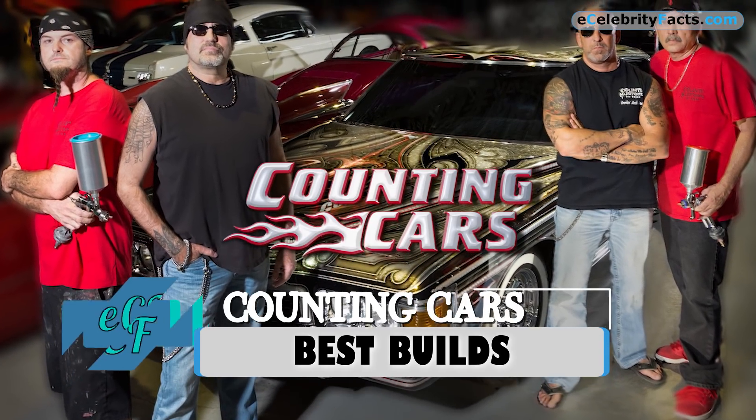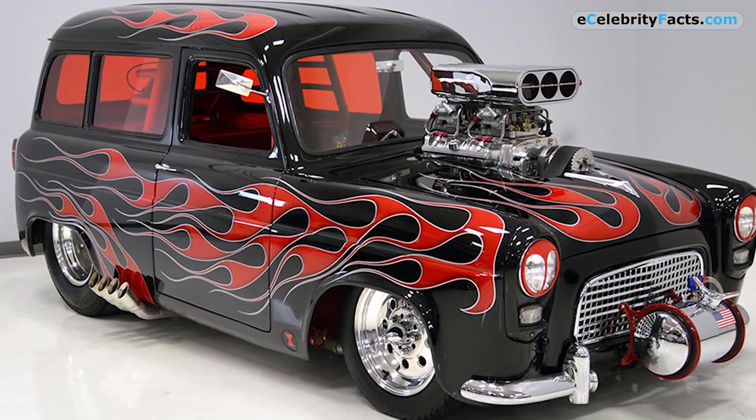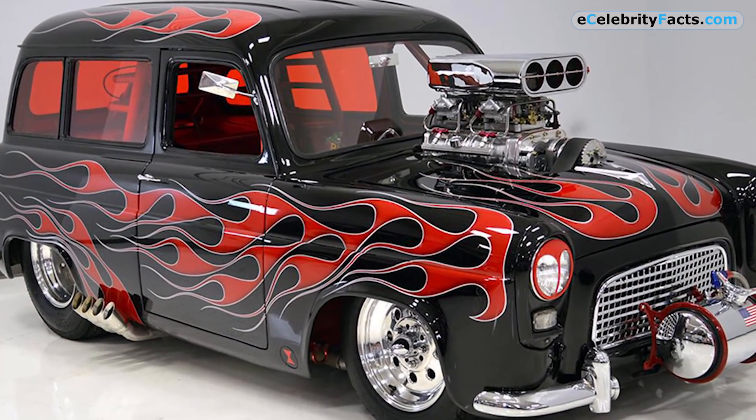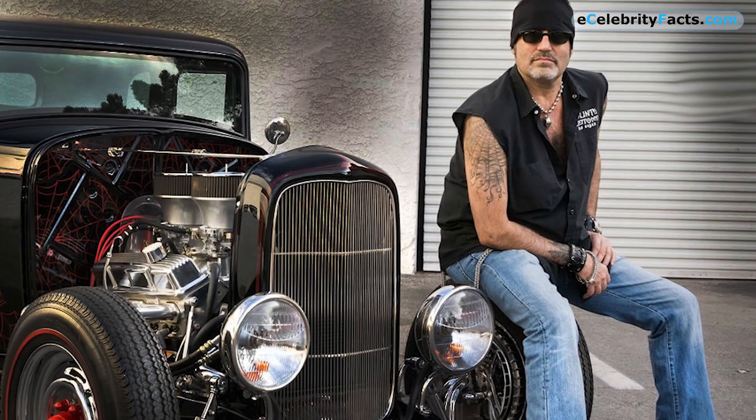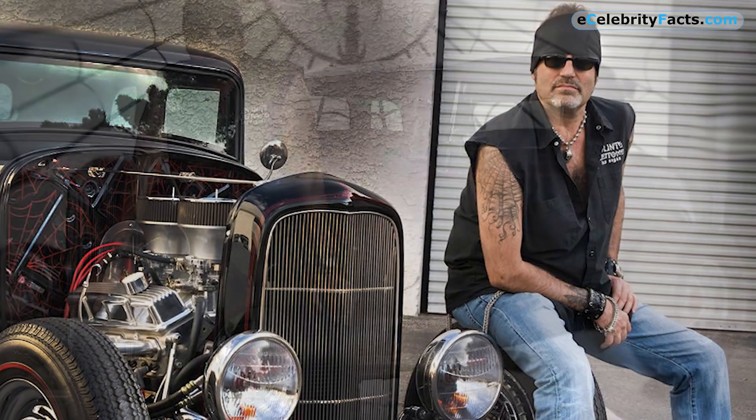Counting Cars is by far one of the greatest car restoration shows featured on the History Channel. The show showcases some of the hottest cars you might have laid your eyes on. Count's Customs, the shop featured in the show, is owned by car enthusiast and singer Danny Coker. What's more interesting about Danny is that he has over 50 cars in his personal collection.